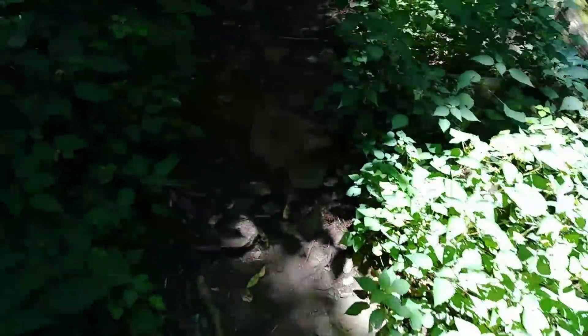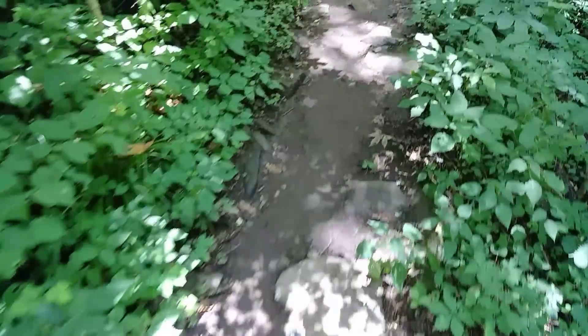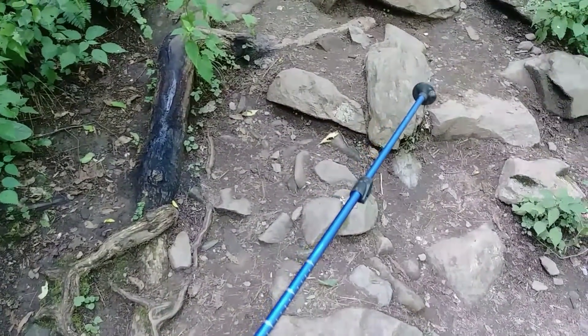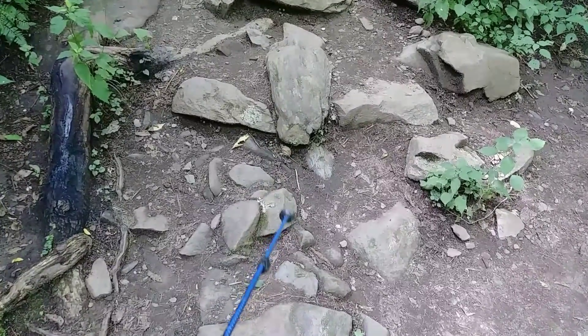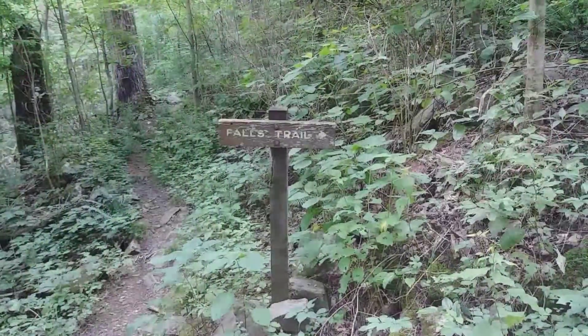Seeing that there's been a confirmed rattlesnake sighting on this trail, I've got the walking stick out in front of me. What I do is tap on the other side of logs — if there's a rattlesnake there, he will start to rattle and then we take off the other way. Falls trail is this way.